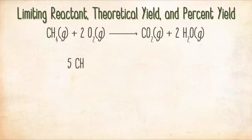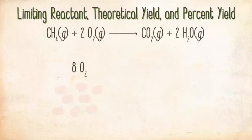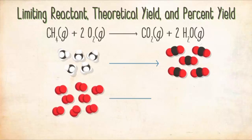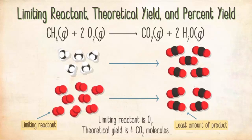Start with five CH₄ and multiply by the ratio one CO₂ over one CH₄ from the balanced equation — you get five CO₂. For O₂, start with eight O₂, multiply by one CO₂ over two O₂, and you get four CO₂. Since O₂ makes the least amount of product, O₂ is the limiting reactant, and the theoretical yield is four CO₂ molecules.